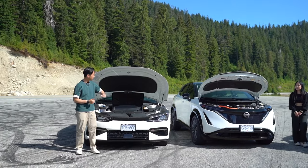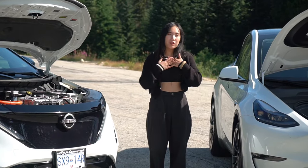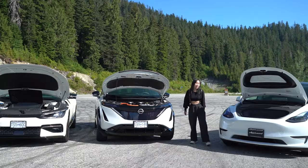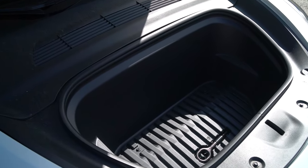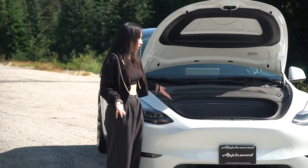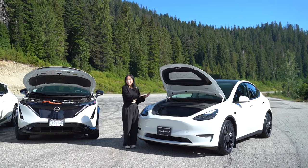The Ariya doesn't have a frunk, but in my opinion it's more of a nice-to-have rather than a must-have. Over at the Model Y, the frunk has very good depth and good width, so if I need to go on a road trip, I can take what I need in the back and free up some space in the front as well.